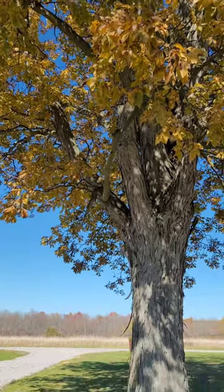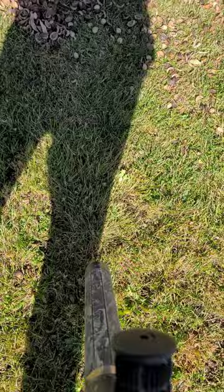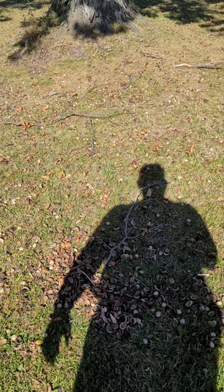We are raking up hickory nuts today. I'm trying a leaf blower. These things, all they do is attract squirrels, chipmunks, mice, and rodents. We're trying to get rid of them.